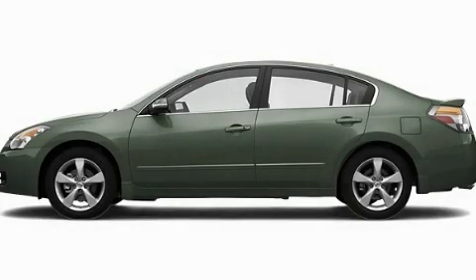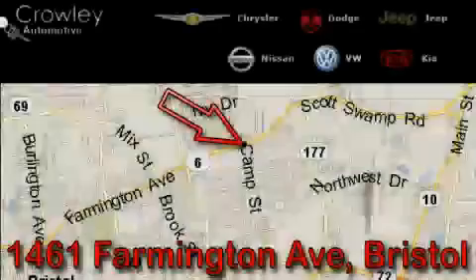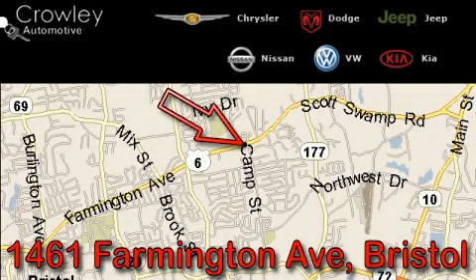Contact us today to arrange your test drive. Thank you for your interest in the vehicle. Please visit our website at CrowleyAuto.com for more information.